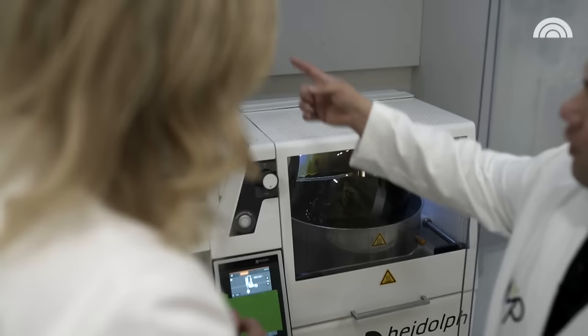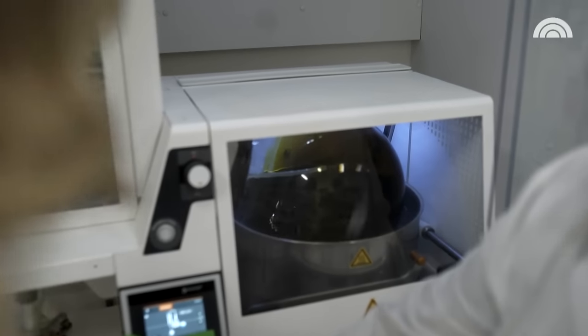Then the ethanol is separated in what's called a rotary evaporator. That's usually about 75 to 80% cannabinoid content.